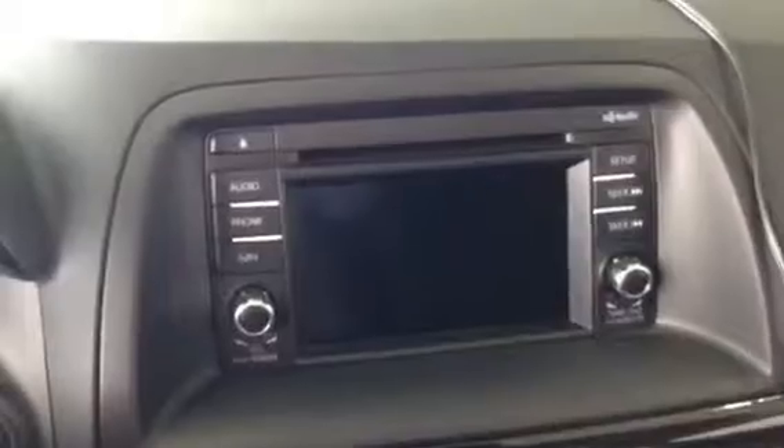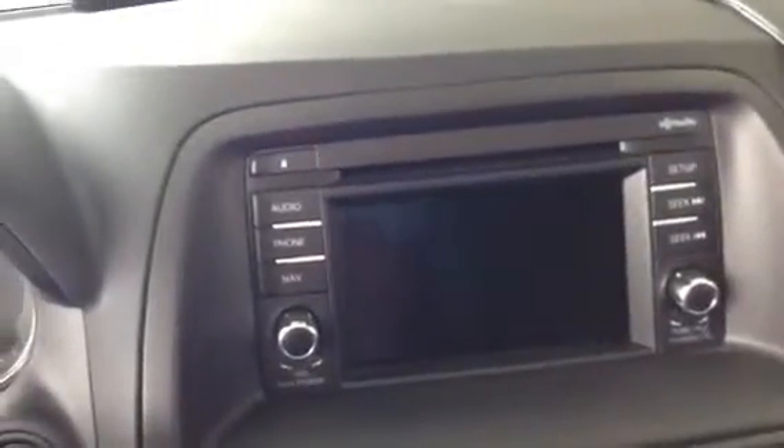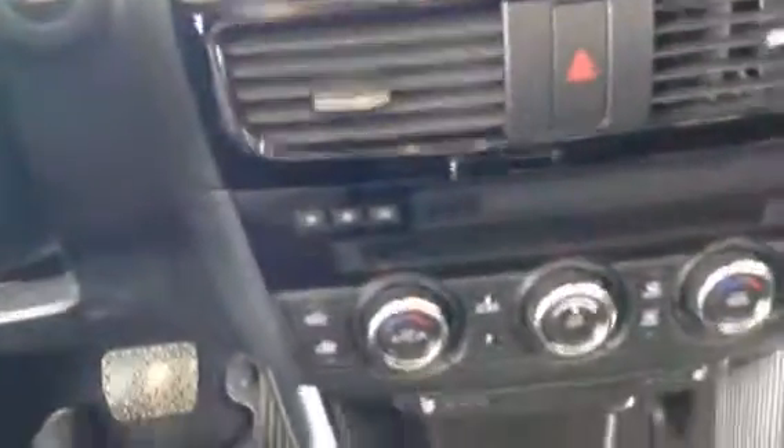In the middle here is the entertainment screen, so it shows you all your music. If you have the navigation, it'll pop the navigation up as well. Dual automatic climate control and then the buttons for the heated seats. And in this model you do get a sunroof as well, which you can see on top there.